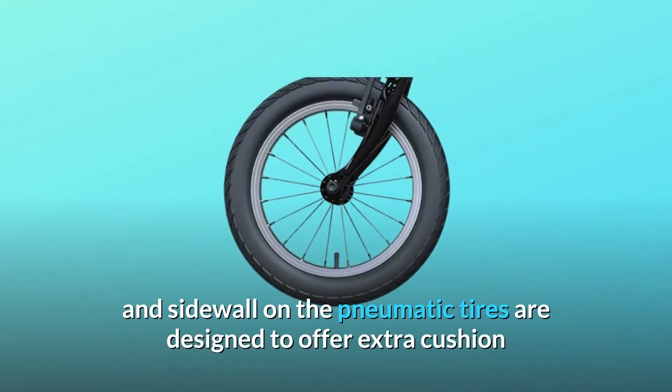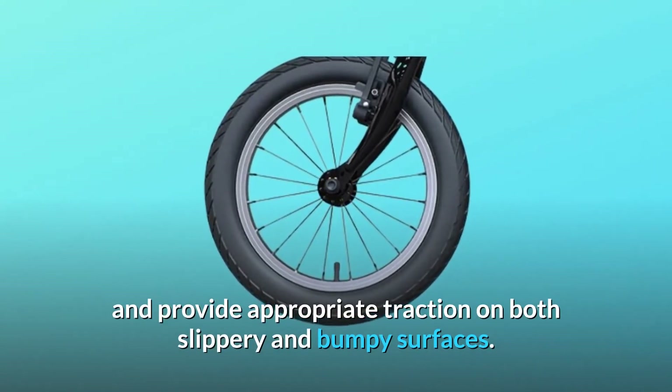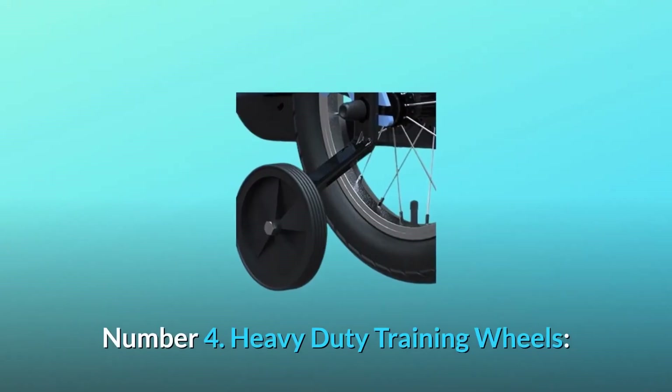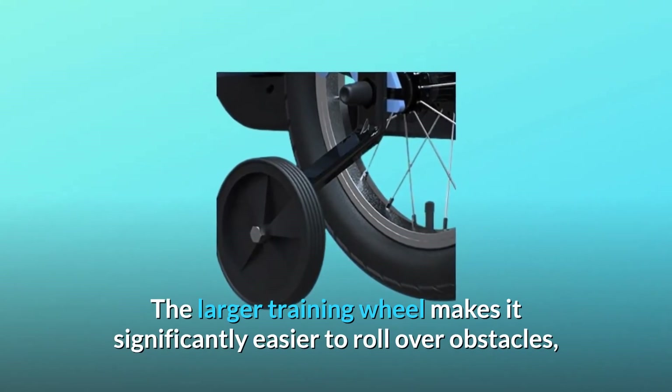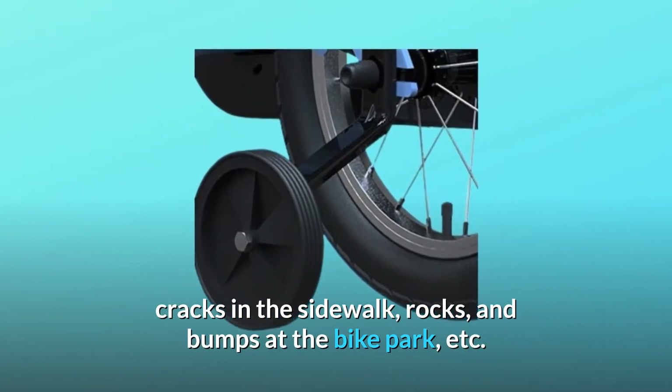Number three: shock-absorbing tires. The tread patterns and sidewall on the pneumatic tires are designed to offer extra cushion and provide appropriate traction on both slippery and bumpy surfaces. Number four: heavy-duty training wheels. The larger training wheel makes it significantly easier to roll over obstacles, cracks in the sidewalk, rocks, and bumps at the bike park.